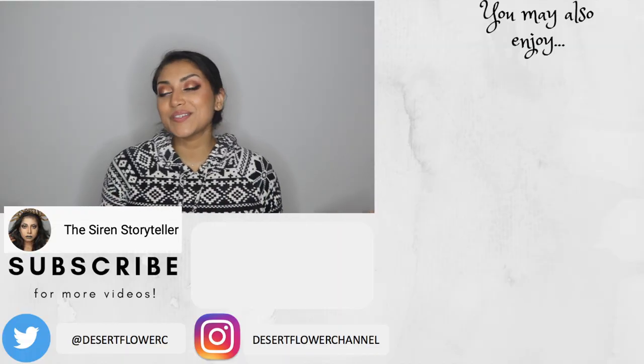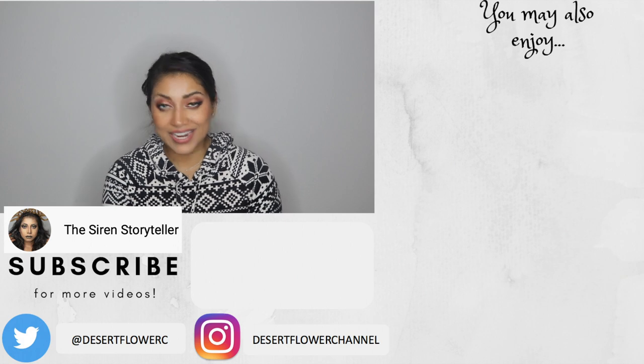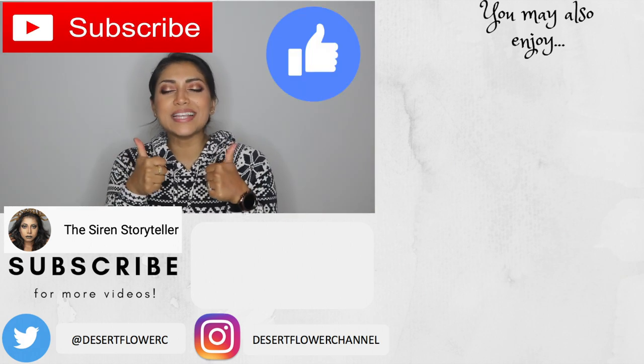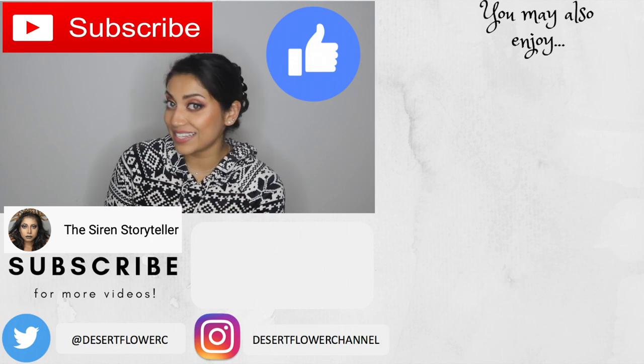Alrighty you guys, that is it for my tech and health related gift guide. I hope you guys enjoyed — please subscribe if you haven't already, give this video a big thumbs up, and I will see you guys in my next video. Bye!